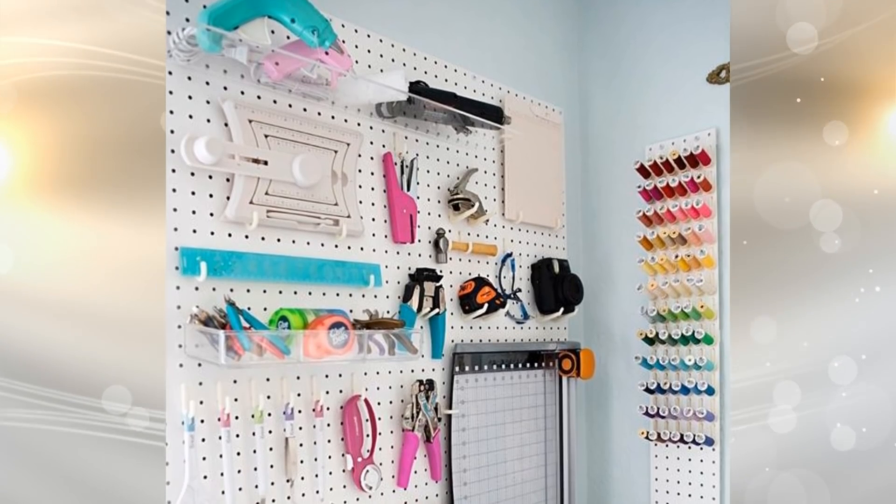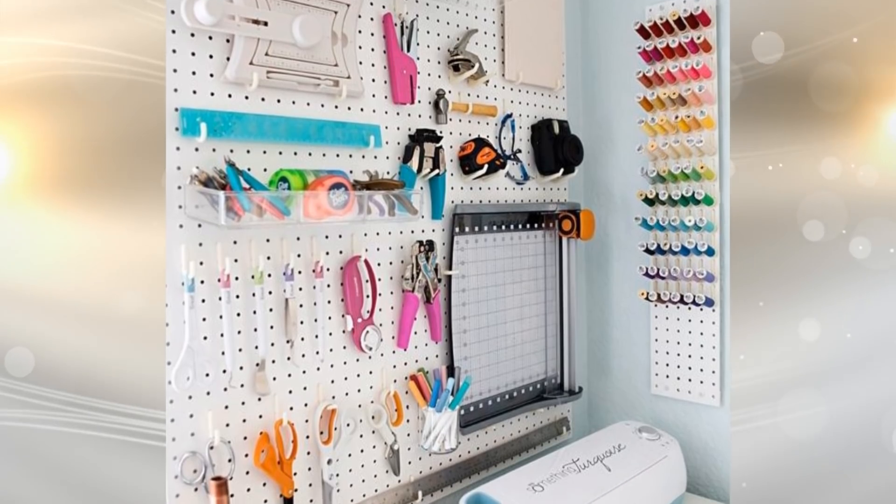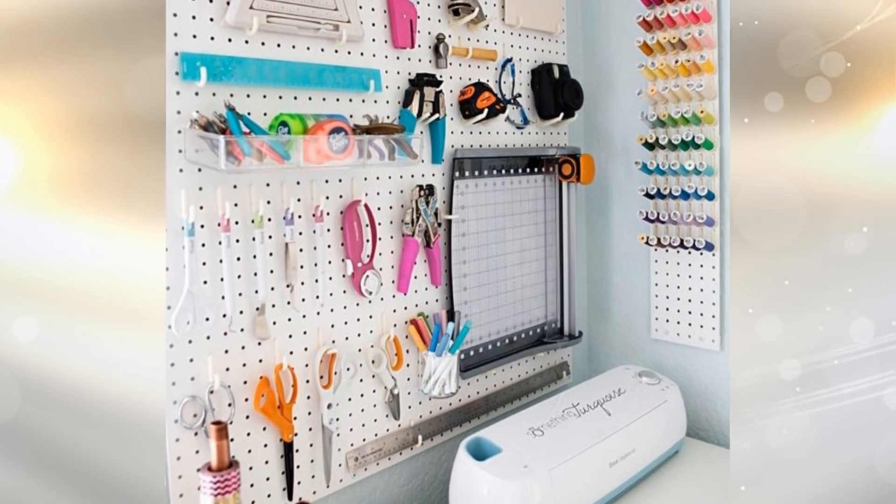19. You can make use of the vertical space in your home by mounting a pegboard on the wall of your room and using it to store your craft supplies. Pretty and practical.